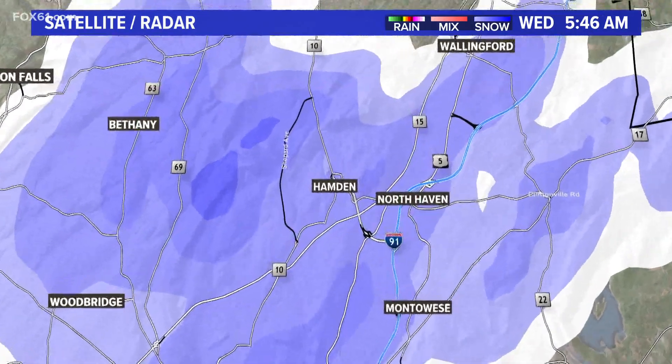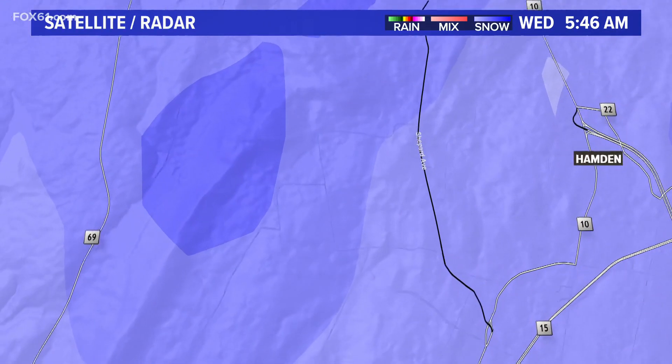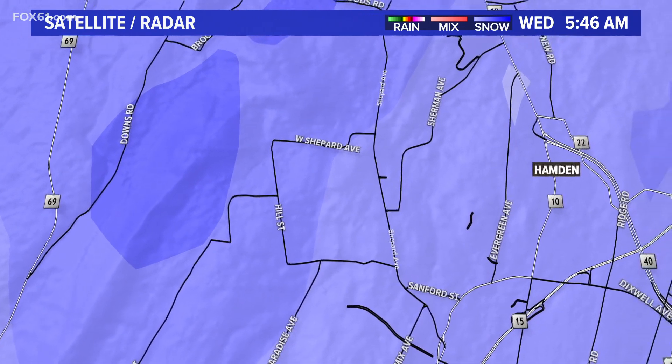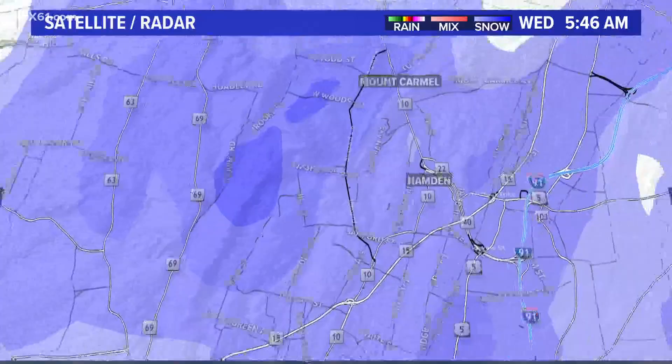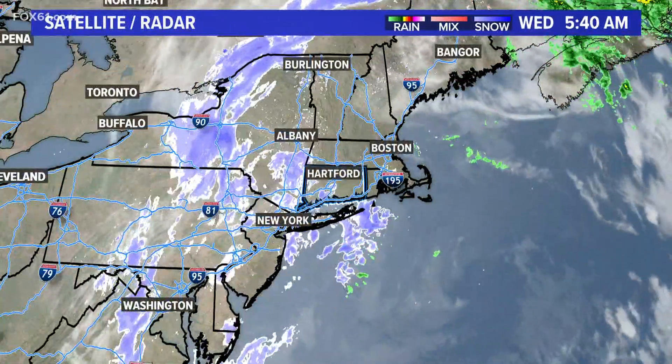We'll show you some of the neighborhoods getting some of the heaviest stuff right now. Not too far from Mount Carmel, a little bit south of that, over towards the Route 10 area as you go towards Shepard Avenue, Evergreen, Sherman — some of those roads and areas looking pretty snowy this morning. So that snow is flying across the area.